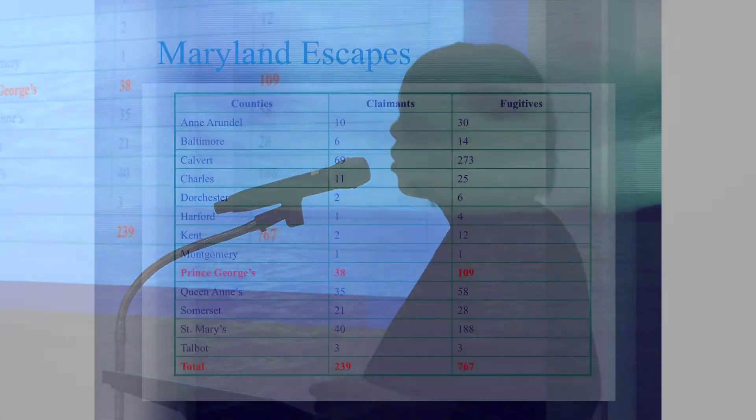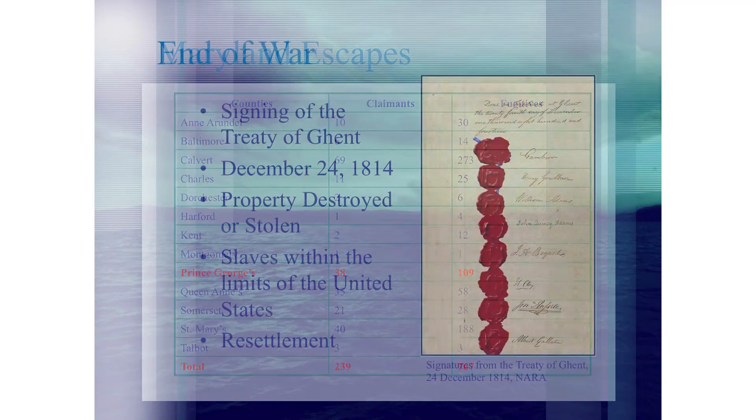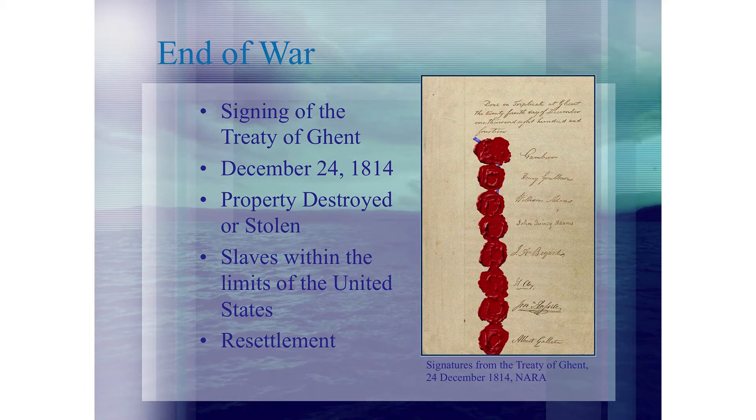This is the breakdown of what we found. In my database, we do a one-to-one match of the people we've identified, and we're constantly finding more. Prince George's County: 38 claimants, 109 fugitives — that's what we have to date. The end of the war comes with the signing of the Treaty of Ghent on Christmas Eve 1814. At that point, slaves still in British possession on American soil were supposed to be returned — but it does not happen.